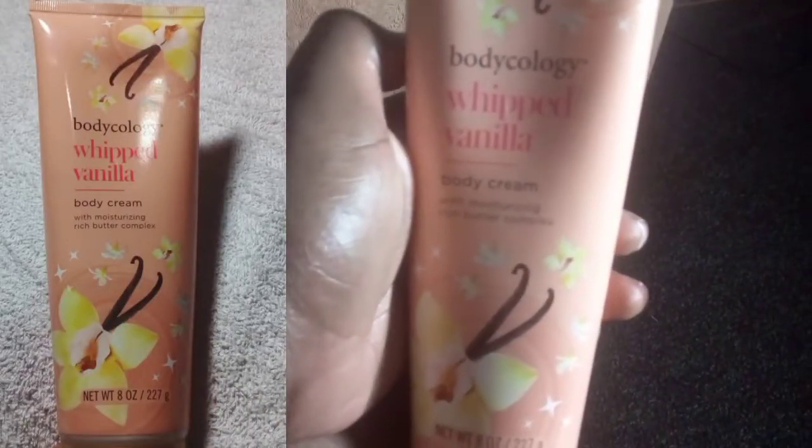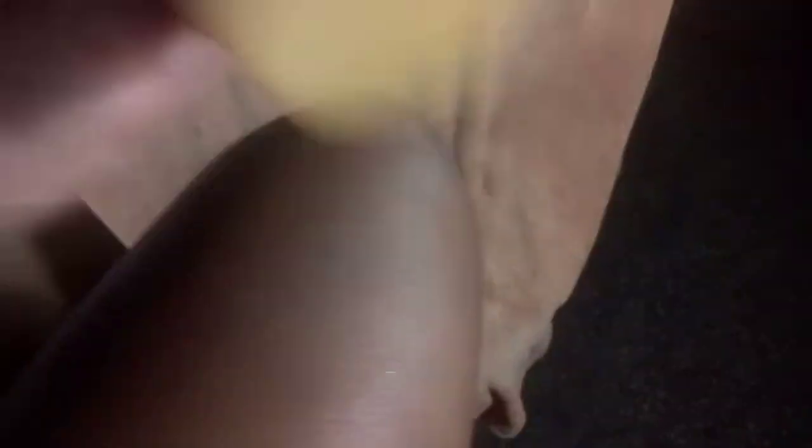The second body cream I use — and you can see the glow on the skin from the first product — is my Bodycology whipped vanilla body cream. This is very thick and moisturizing; it smells amazing. I just rub that into my skin — it takes a little time to absorb but I definitely take my time with it.